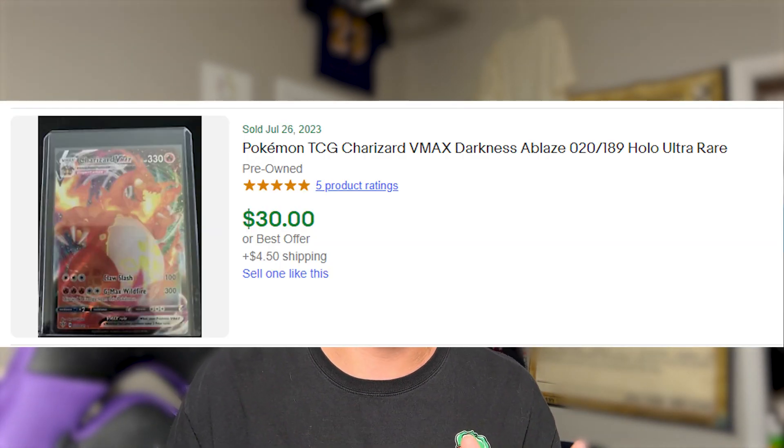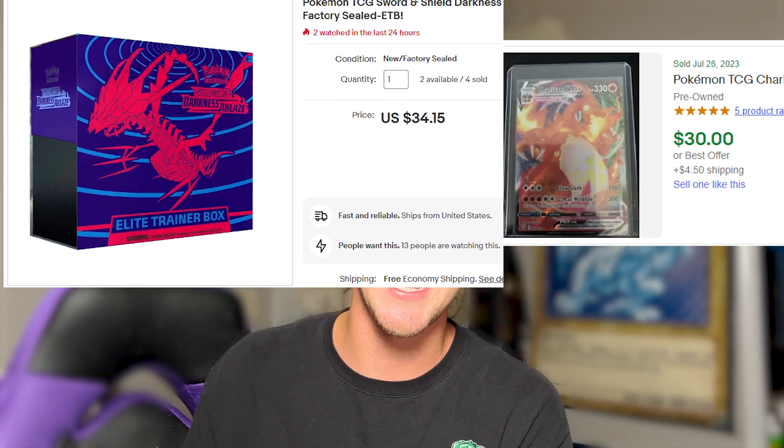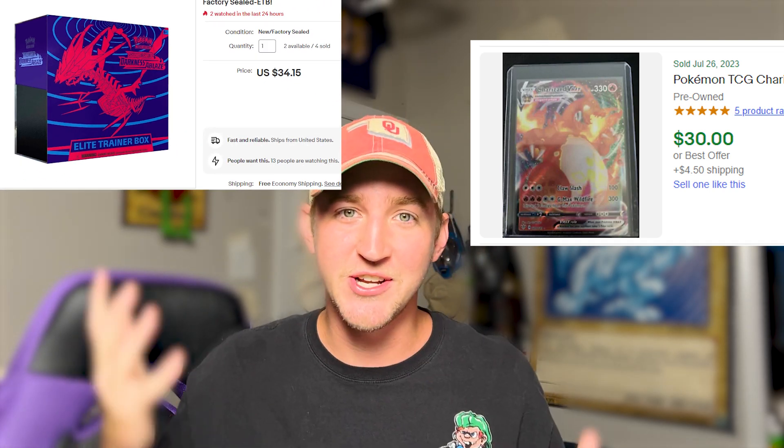There's not many crazy good cards in this set, however the best card is probably the Charizard — 1 in 75 pull rate — and as of July 2023 it comes in at about $30. The ETB itself comes in at about $30, so take your chances, take your pick. Let me know what you would do. We will be opening Darkness Ablaze.